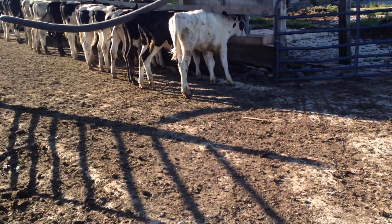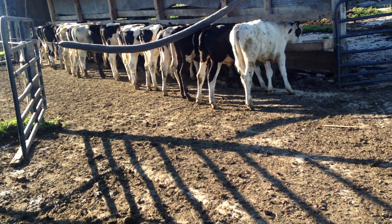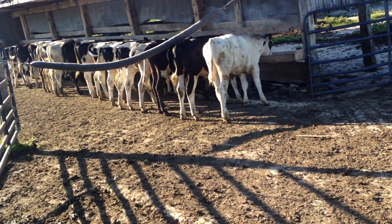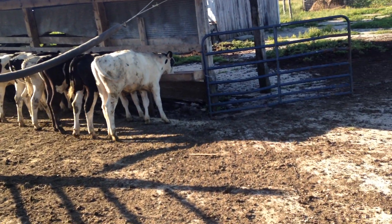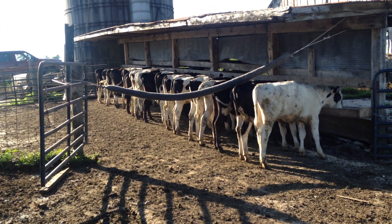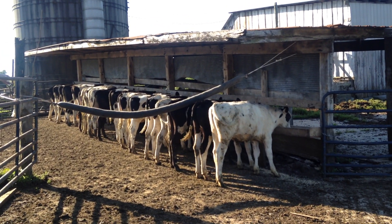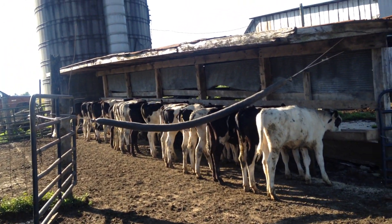I get these from a guy — I pretty much tell him I want 20 or 30 bottle calves and he gets them for me. It's kind of an order buyer situation. He gets them from someone else; I don't know exactly where, but I do know they come from Buffalo, New York — they're a long way from home. They're about seven to fourteen days old when I get them.